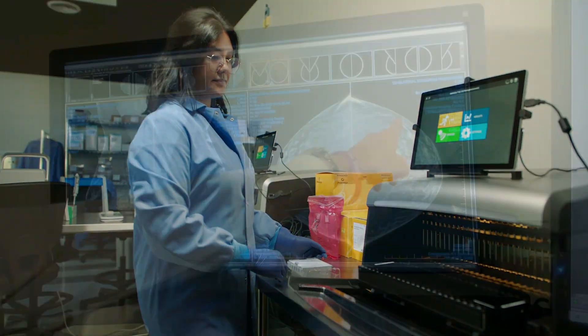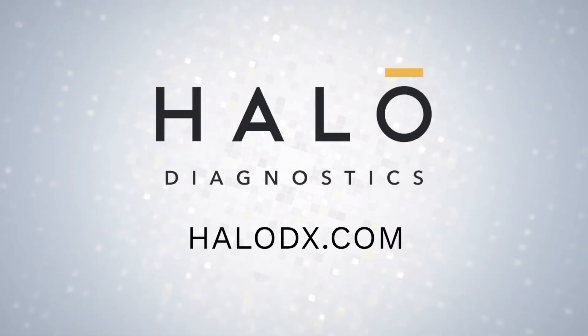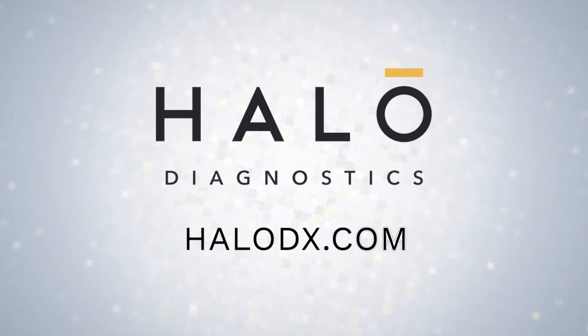Better screening. Early breast cancer detection. Saving lives. Learn more at halodx.com.